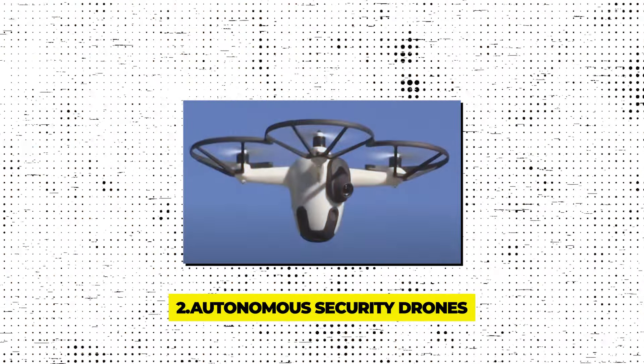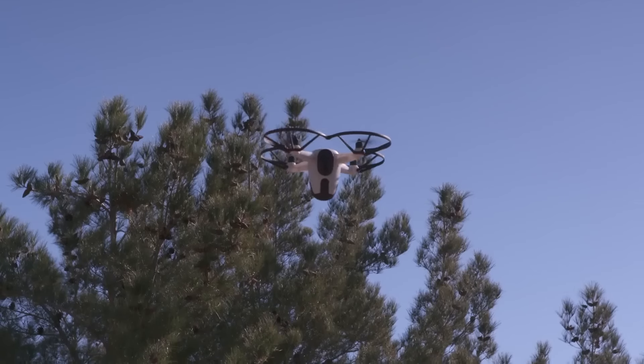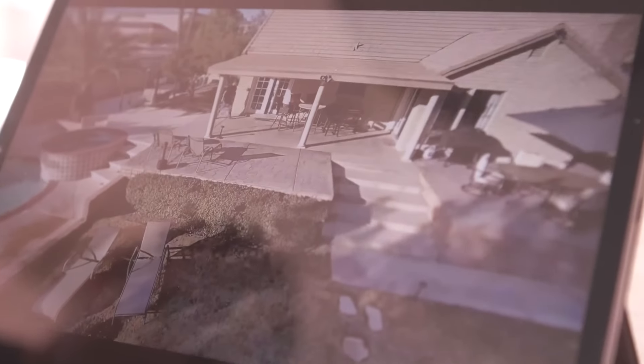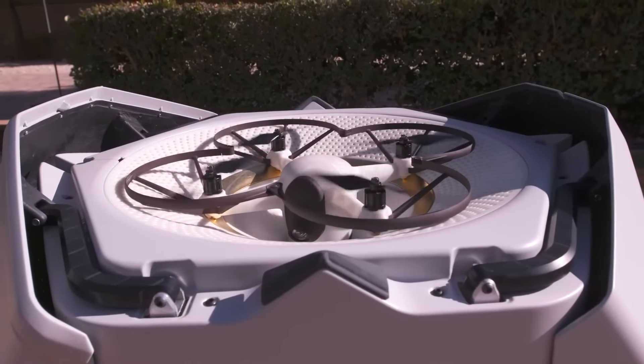Gadget 2 – Autonomous Security Drones. In today's fast-paced world, rapid response is key to security. Autonomous security drones are a game-changer in this arena. Once activated, these drones can launch from their hubs in just 5 seconds. They don't need a pilot — they fly on their own, following pre-set paths or using sophisticated sensors to navigate and monitor areas.